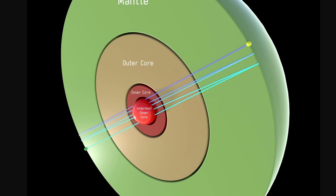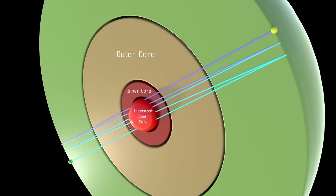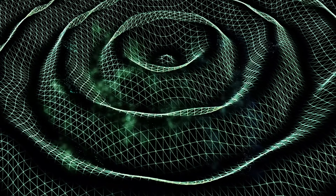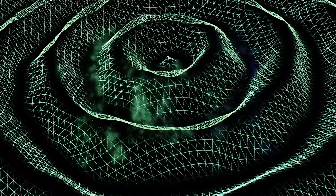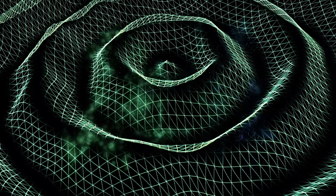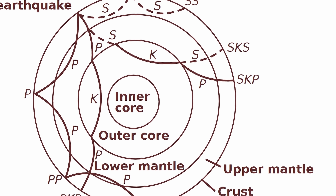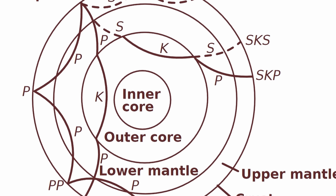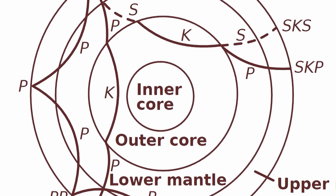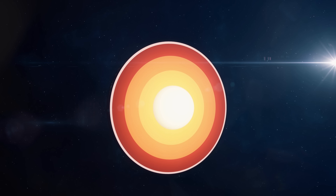Obviously studying the inner core is extremely challenging. There's really only one known technique we have that allows us to see the insides — it relies on detecting very powerful seismic waves, or essentially earthquakes, that go through the entire planet changing their direction and speed in the process. As the waves pass various structures, they tend to change their direction and speed, which can help the scientists figure out where the boundaries lie and what sort of density and composition the inner structure has.